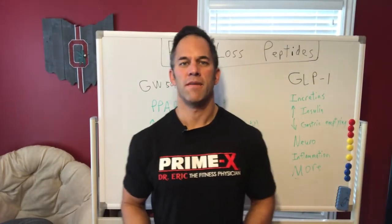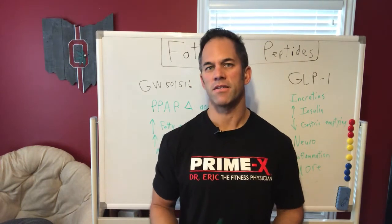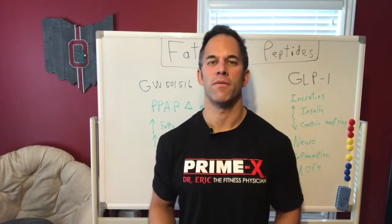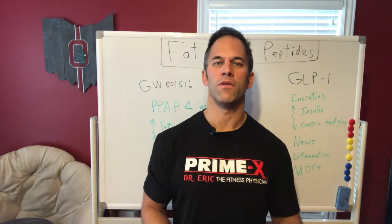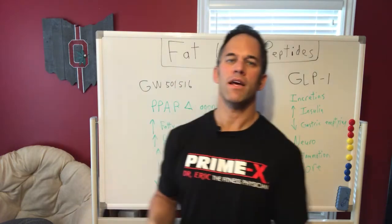Good morning everyone. Dr. Eric here, your fitness physician and peptide doc. I'm continuing my series on peptides — this morning I shot a couple of videos on fat loss peptides because someone was asking about what can be used in conjunction with normal lifestyle, fitness, nutrition, sleep, etc.